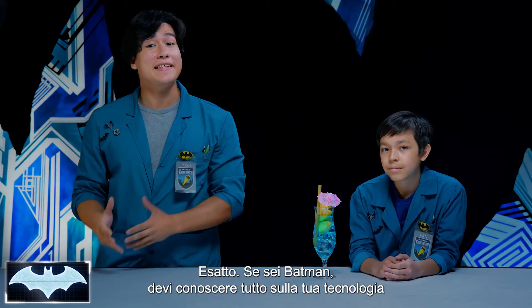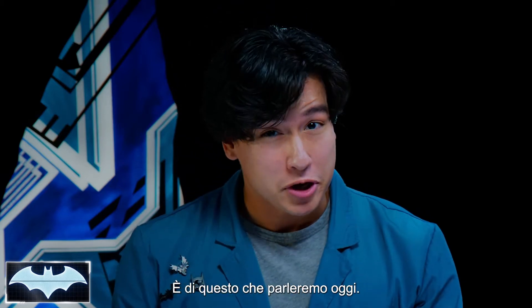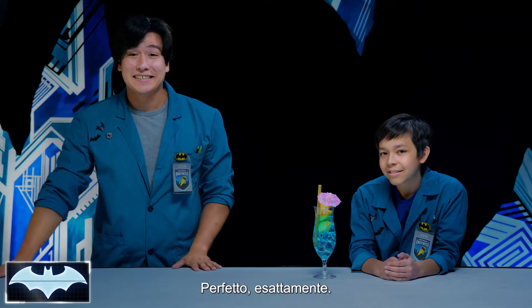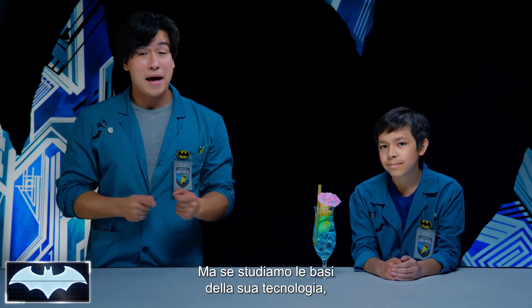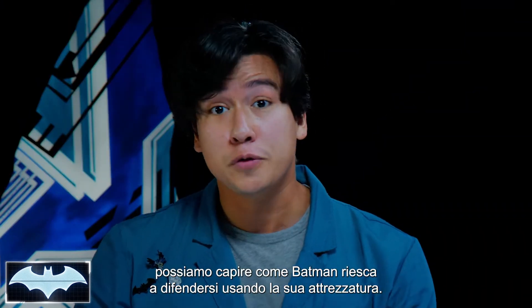Being Batman, you have to know the ins and outs of your tech, as well as the tech of your enemies. And that's what we're gonna be talking about today. We're talking about the science of cold. We must be learning about Mr. Freeze. Nailed it. Exactly. Mr. Freeze is a supervillain who uses science to his advantage. But if we break down the basic science behind his tech, we can understand how Batman is able to defend himself using his own gear.